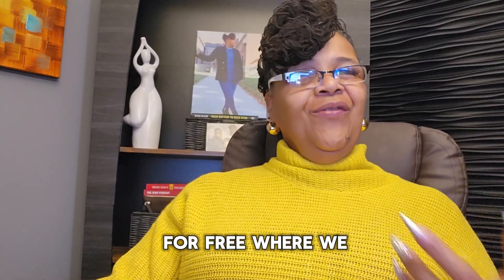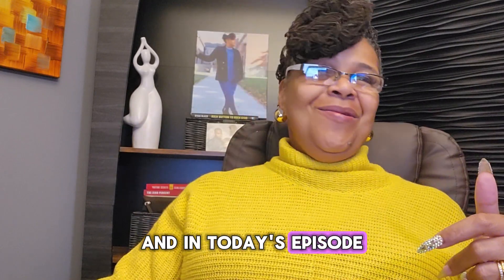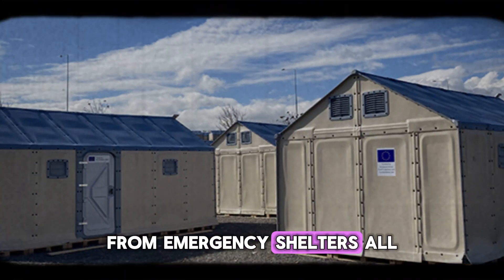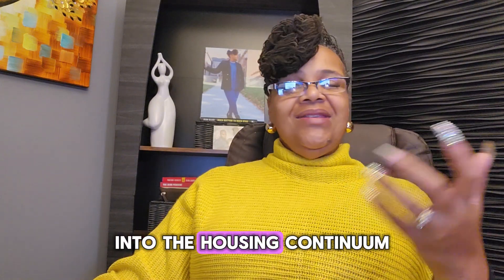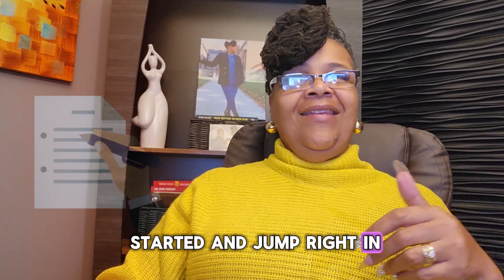Welcome to Live for Free, where we transform lives. In today's episode we're going to explore the different types of housing, from emergency shelters all the way to tiny homes, and show you how they fit into the housing continuum. Go ahead and grab your paper so we can get started and jump right in.